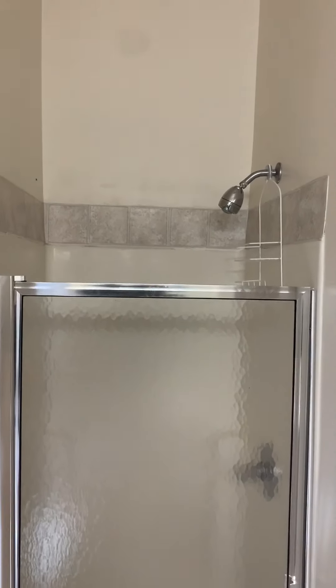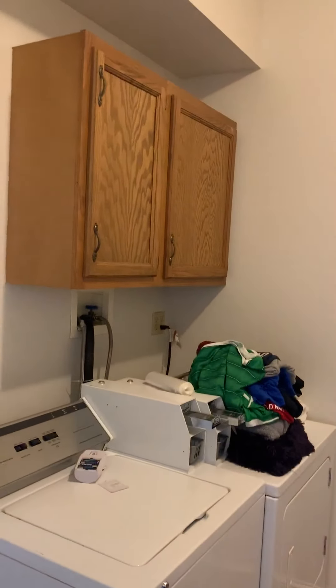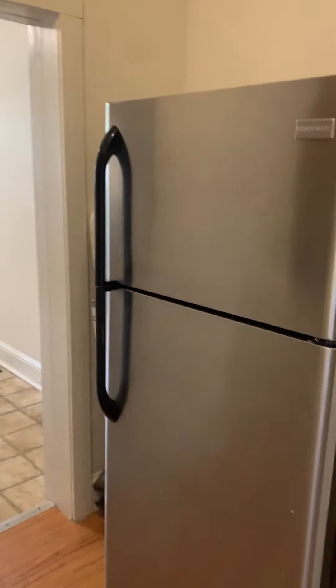We have one of the refrigerators, and right when you enter is one of the full baths. We do have a shower in here. And then again the laundry area, back door where we entered, and one of the refrigerators.